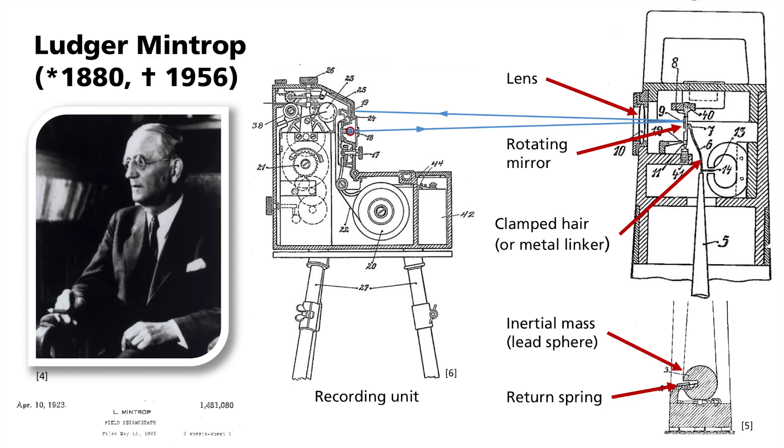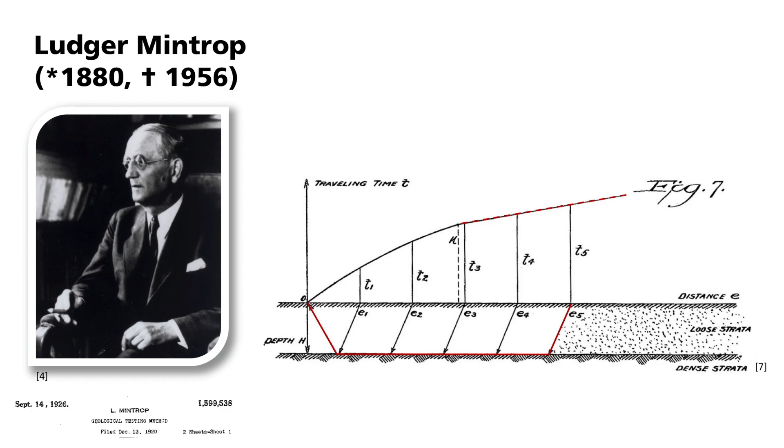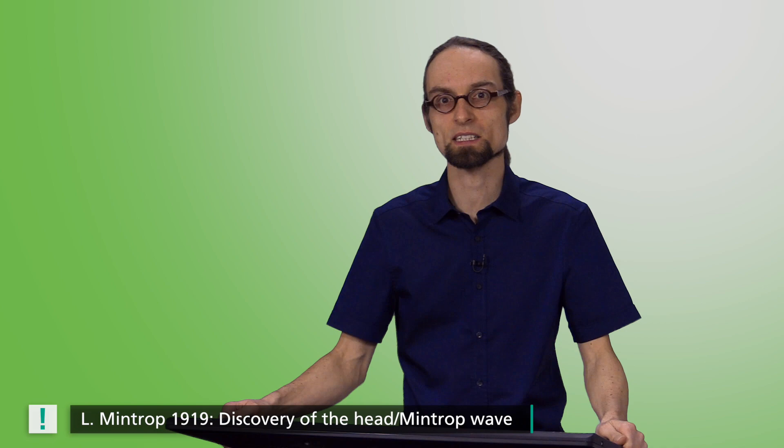On this drawing from a Mintrop patent from 1926, you can see a refracted wave and the associated travel time diagram. For short source-receiver distances, the travel time of the first impact increases linearly with the distance — that is the direct wave. From the critical distance, the first impact systematically arrives earlier, indicating deeper-lying rock layers with a faster propagation velocity. In his memoirs, Ludger Mintrop wrote that he discovered the head wave, which propagates along layer boundaries in the subsurface, in 1919. This discovery was the dawn of refraction seismics.